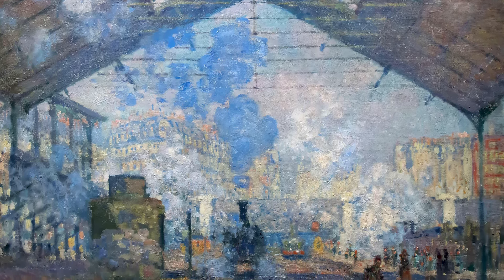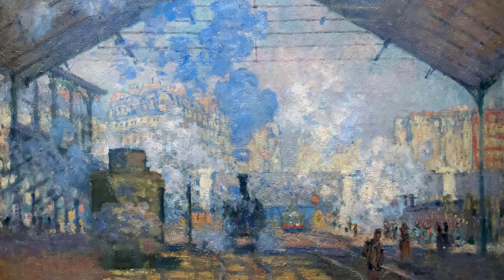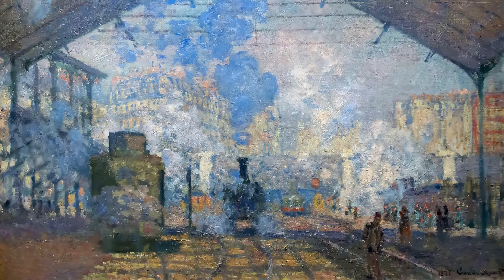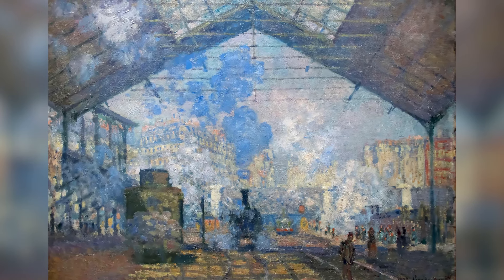This painting is significant because it reflects Monet's interest in modernity and urban life. The Gare Saint-Lazare shows how Impressionists embraced contemporary themes, exploring new spaces and subjects. The work is also notable for its innovation in the portrayal of light and movement, and is valued for its vivid representation of the Industrial Revolution and its impact on society. Monet transforms an everyday scene into a profound artistic exploration, capturing the energy and rhythm of modern life.